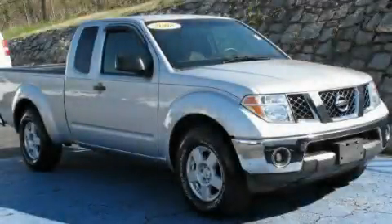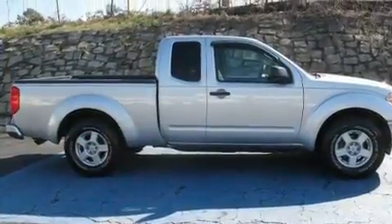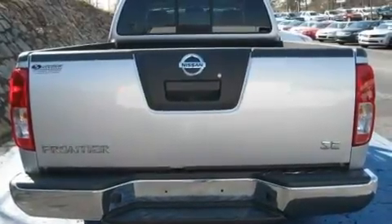This is a 2008 Nissan Frontier. Whether hauling, commuting, or towing, this truck is the right one for you. It has a 4.0 liter, 6-cylinder engine, and an automatic transmission.